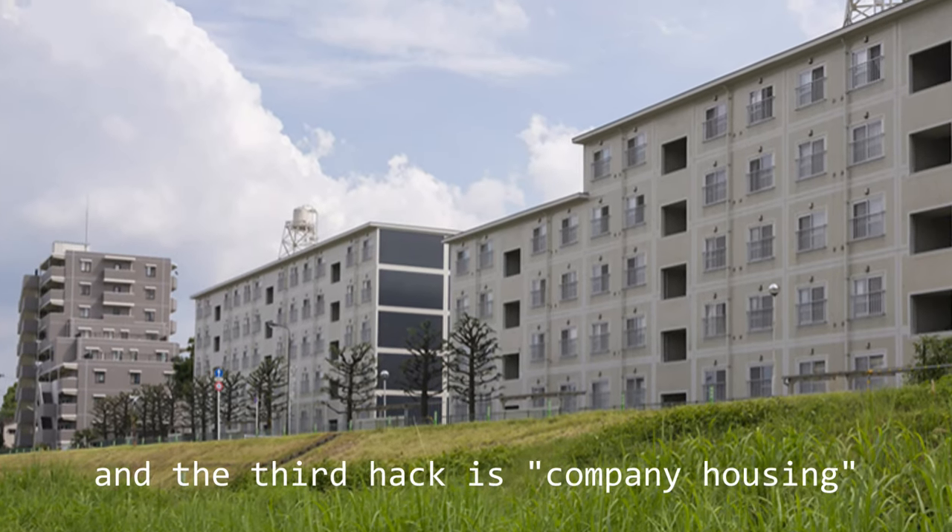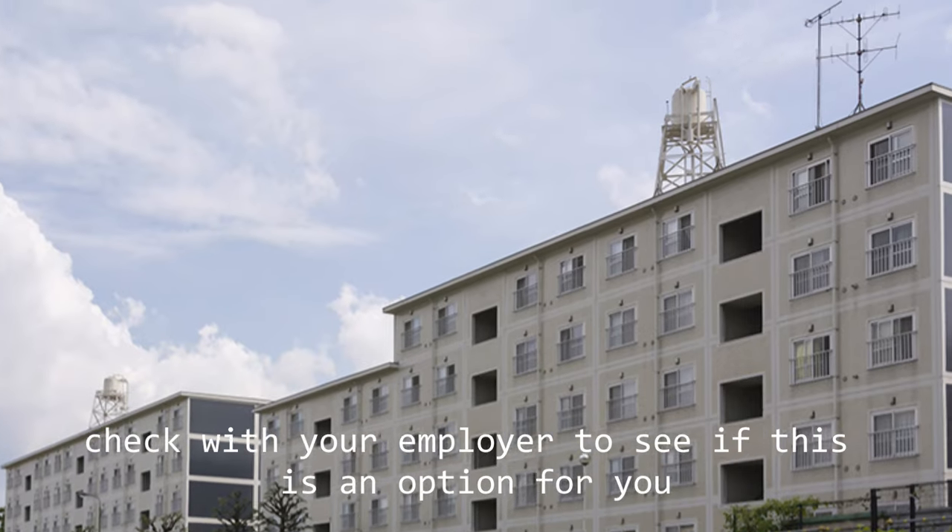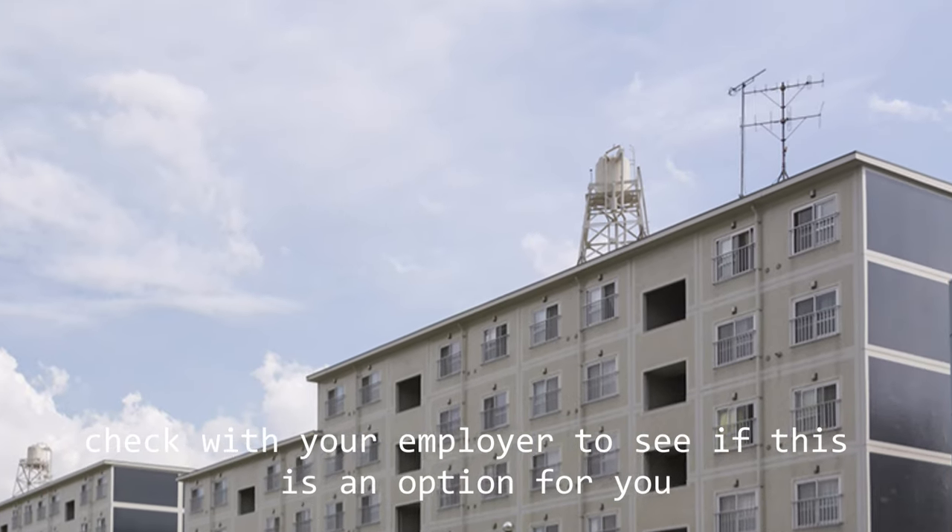The third hack is company housing. Some teaching positions offer subsidized housing. Check with your employer to see if this is an option for you.